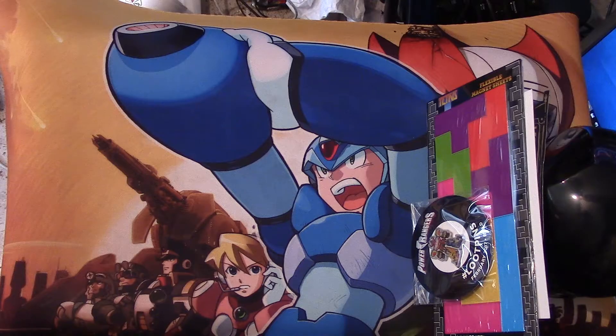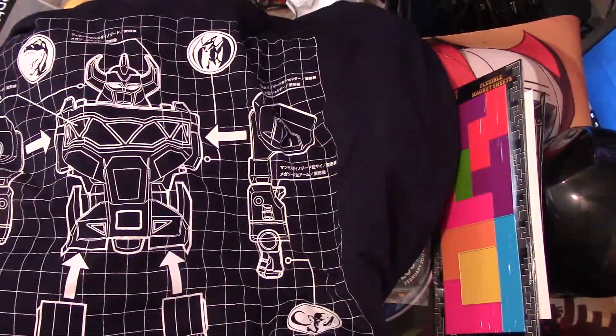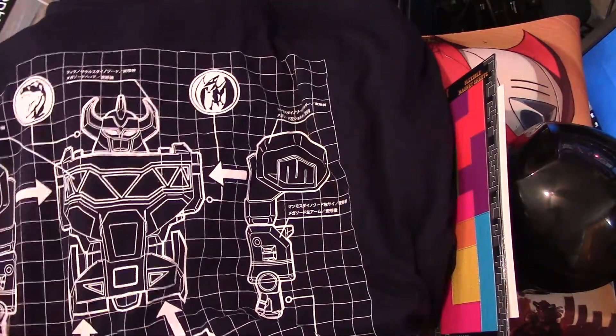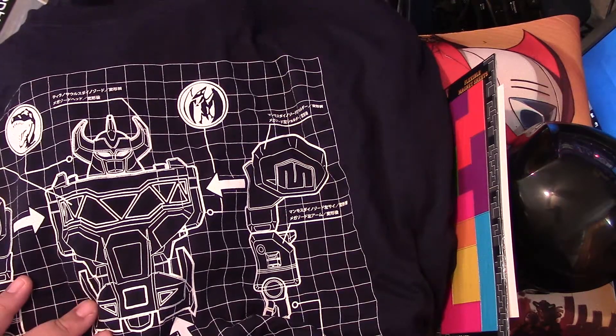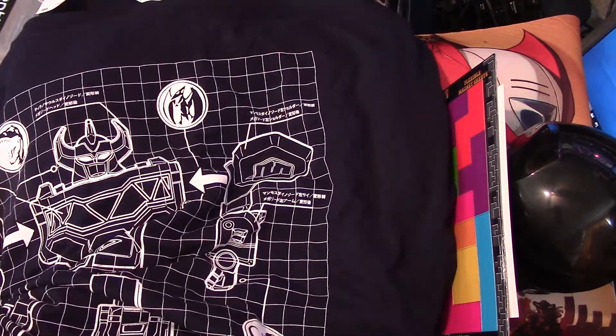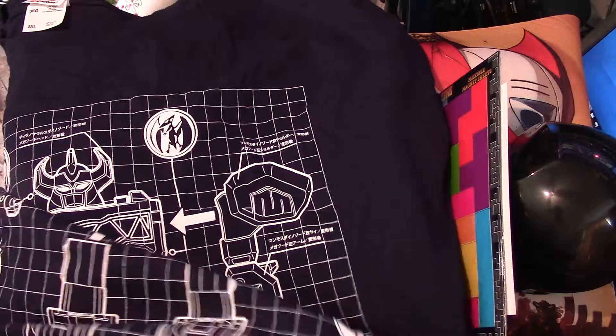And of course, the shirt — let's move this all the way. Oh, this is pretty cool. Here we go, I'll show you it. The Megazord shirt! That's really cool. It even shows you the different pieces — the arms are the mastodon, the main body is the Tyrannosaurus, the chest is the pterodactyl, and the feet are the saber-toothed tiger and Triceratops. That's pretty cool.